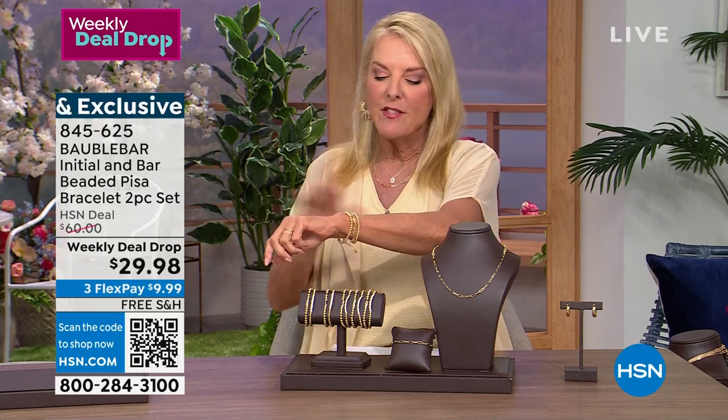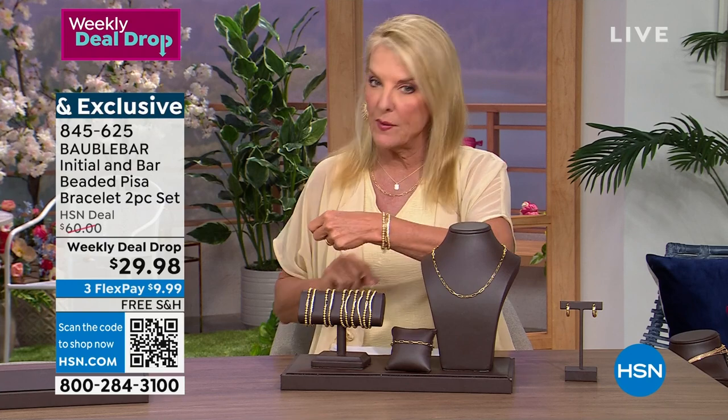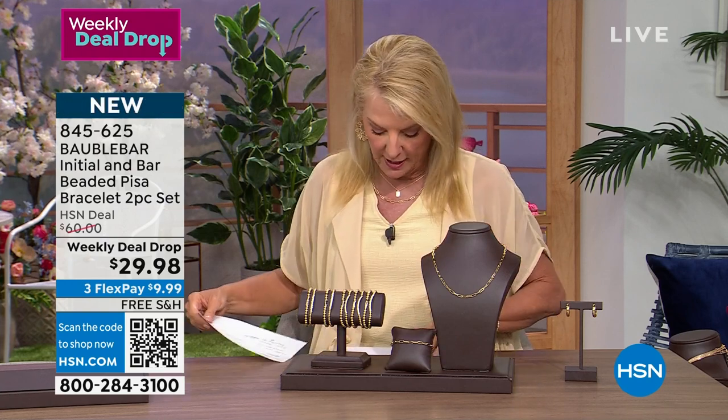Right now, because it's a weekly deal drop, we're at $29.98, and I love them. They're summer easy. If you don't like wearing big, bulky jewelry but love to layer, you're going to love, love, love these — I promise you that. You can start ordering now. I think we actually got all the letters.